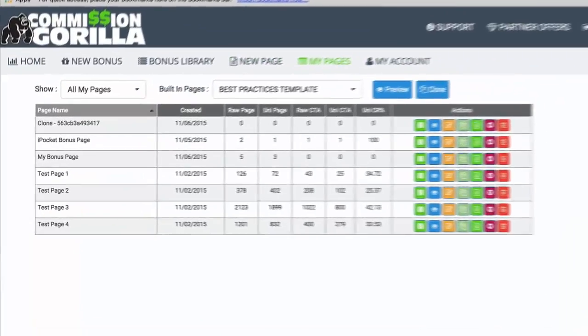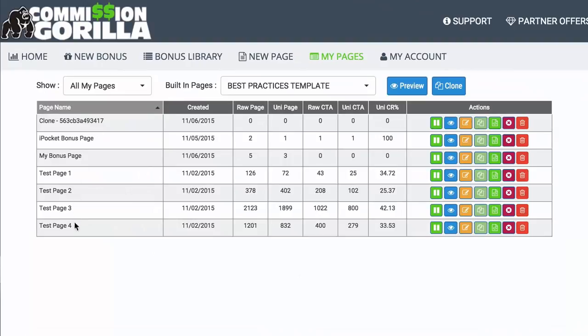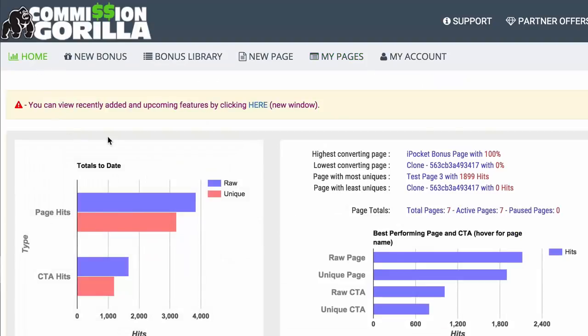Then we have My Pages where you can see all the pages you've built. It's a really nice place to clone pages — if you have a template you like, you can clone it and just edit it up, which is a massive time saver. So let's go back home and create a brand new bonus for this account.